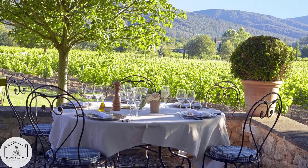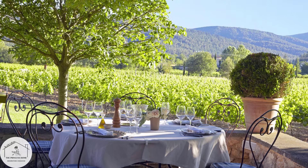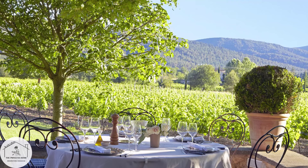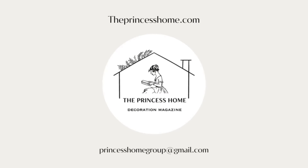While both Provence rustic and classic styles share a love for timeless elegance and sophistication, they each have their own unique characteristics and influences. If you're looking for more inspiration, join us on The Princess Home. Thank you for watching.